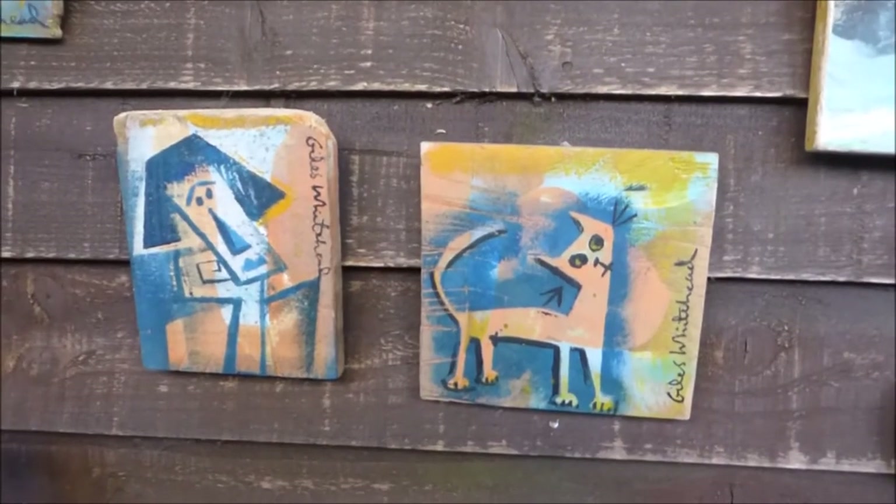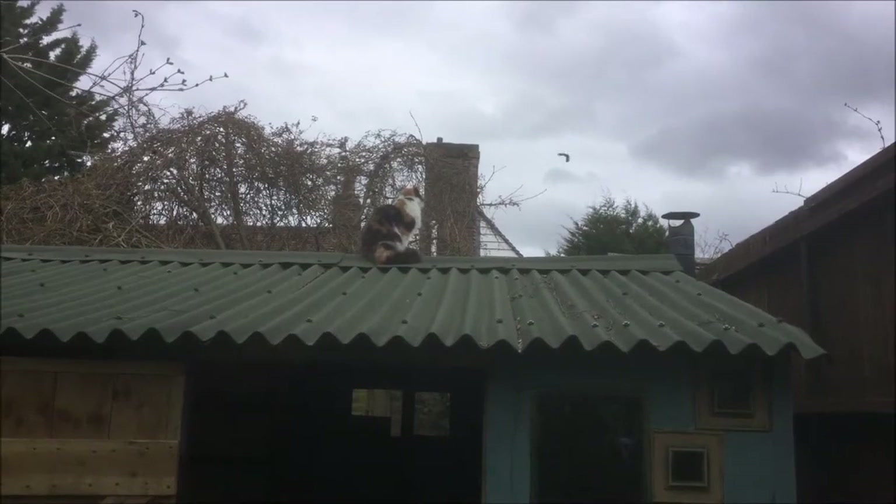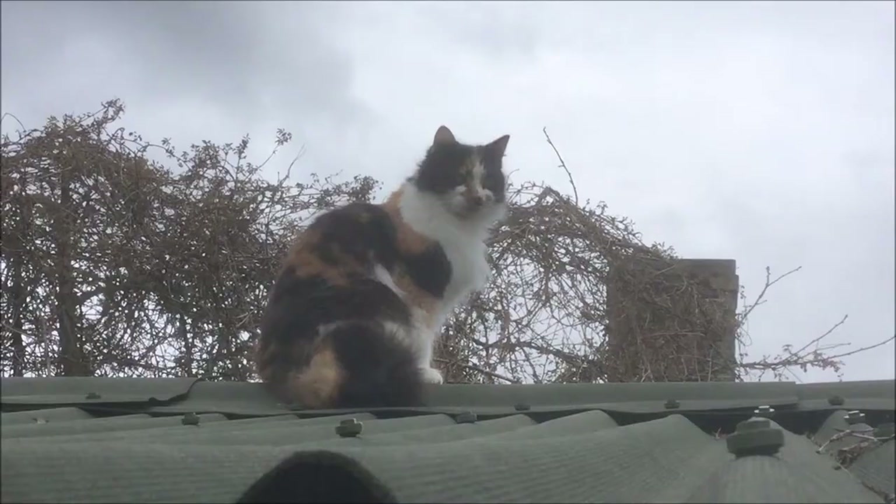I think that's a cat on the roof. What are you doing up there?